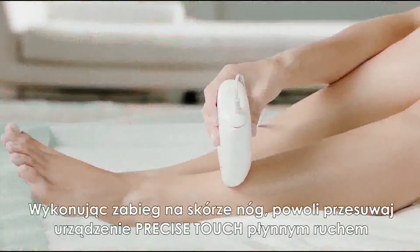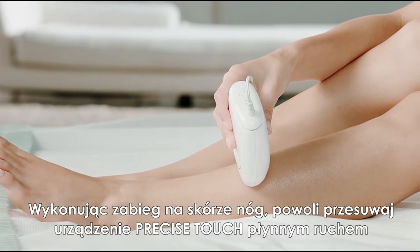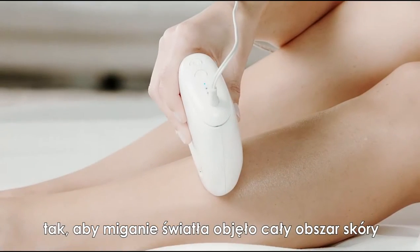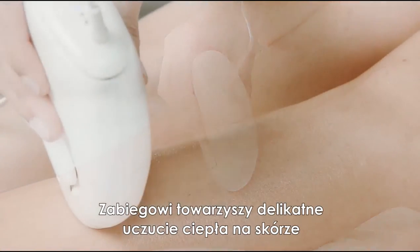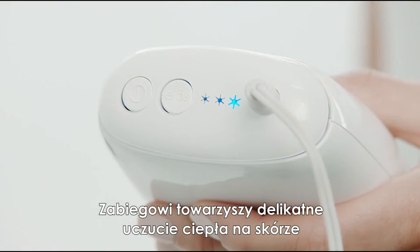On your legs, move your Precise Touch slowly in a continuous gliding motion so that the lights flash over the entire treatment area. You will feel a gentle warming sensation as the Precise Touch moves over the skin.